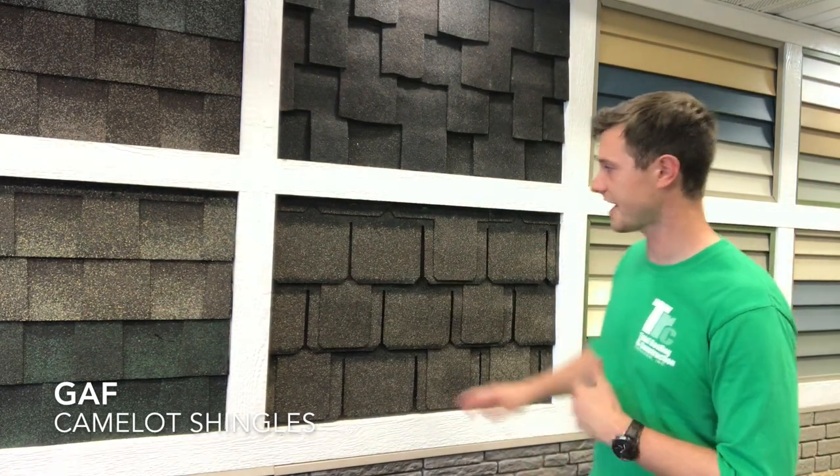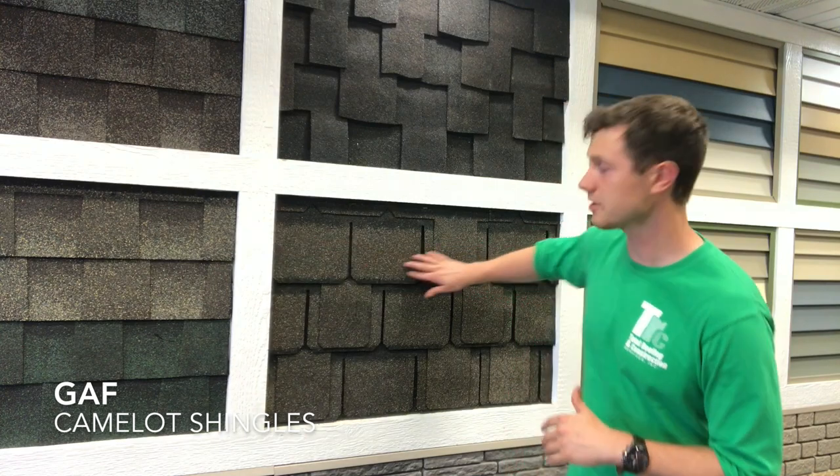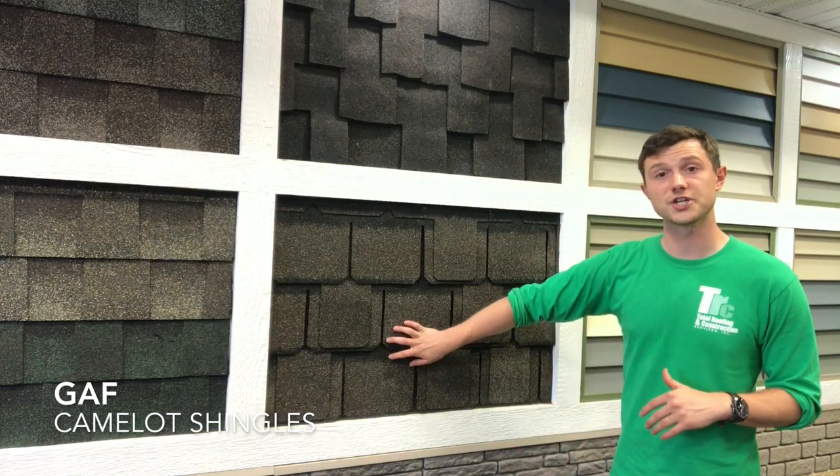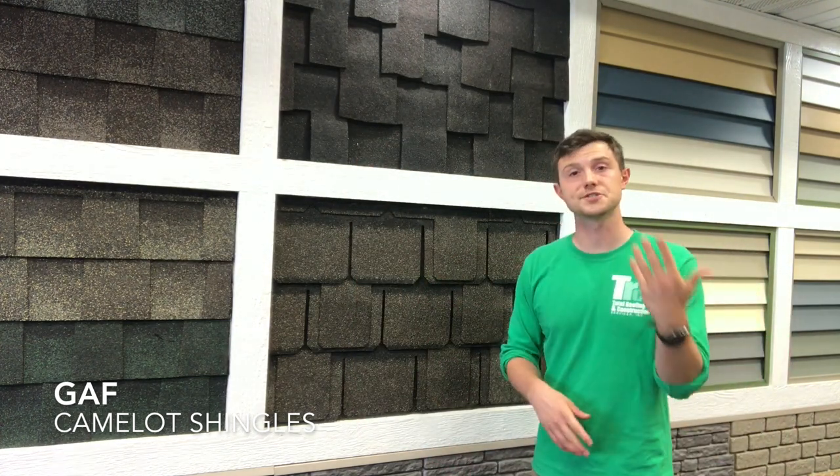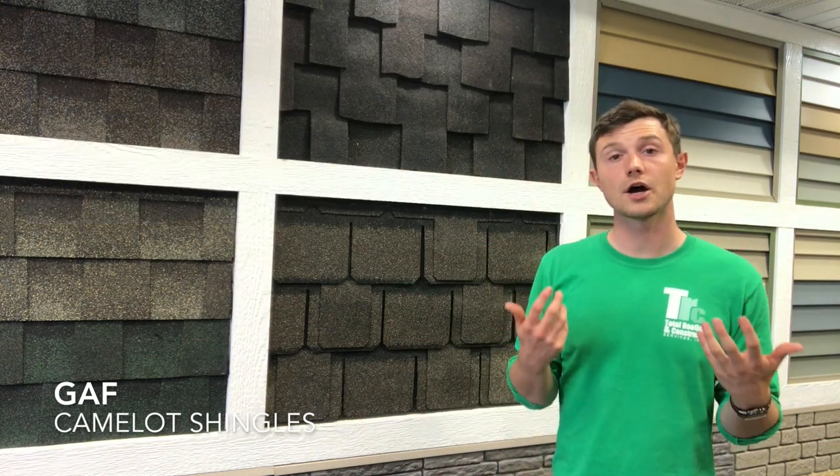One feature I personally love is it has what's called the GAF Stain Guard formulated inside the shingle. That helps deter any algae-like organisms such as moss or that bluish-green moss you'll see on cedar shake. In addition, it won't stain the way wood will over time — it's almost like your deck. If you ever have to power wash your deck to bring that color back to life, the same thing happens to a cedar roof.